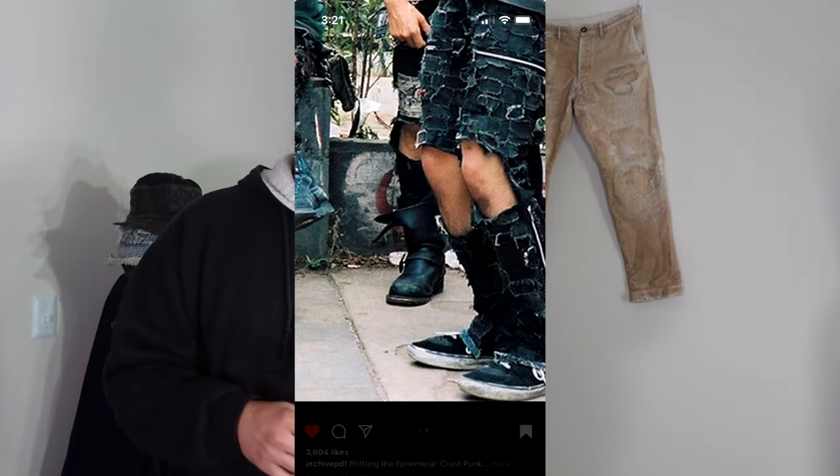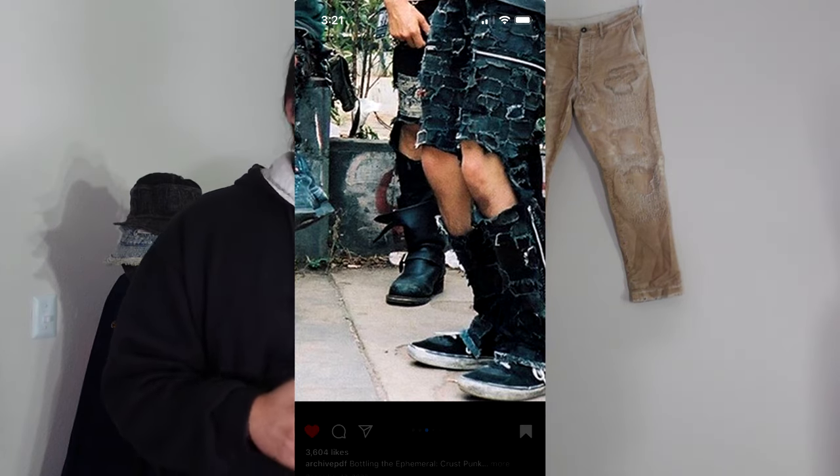Moving past the 1960s into the 1970s and further, engineer boots were definitely adopted by a lot of defiant subcultures like skinheads as well as punks. It's really interesting how that meshes in — from initially a function and workwear based garment into a very much more fashion-forward environment later on in the 70s and beyond.